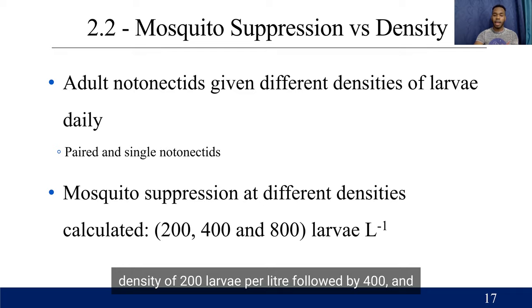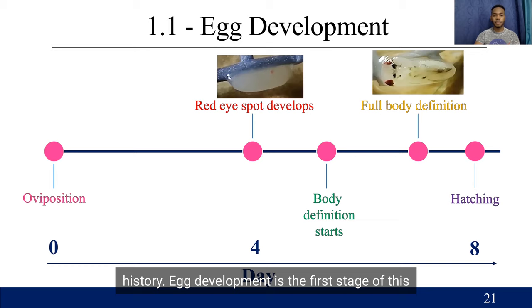Results and discussion: life history. Egg development is the first stage of this organism's life, and from oviposition straight through to hatching, it normally takes around eight days for these individuals to fully hatch out. On day four, you can see a red eyespot developing, and then by day seven, you can see more body definition and larger red eyespots developing.